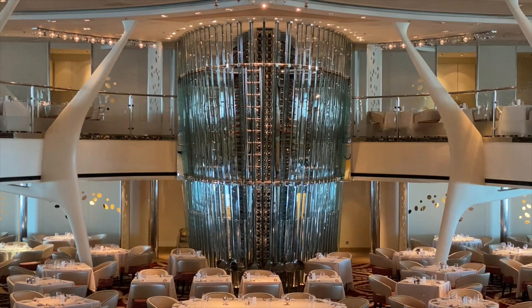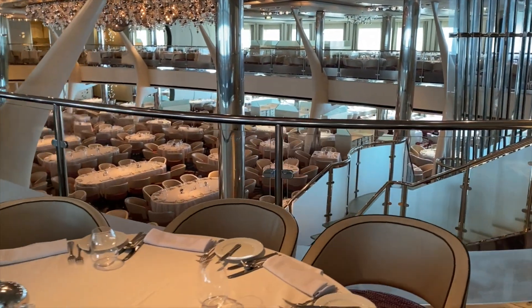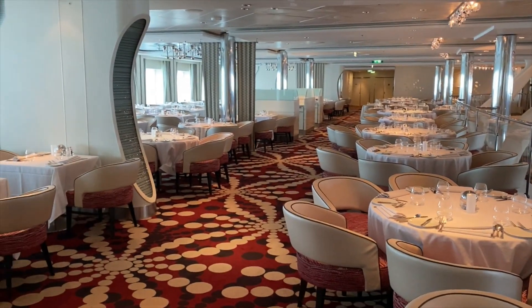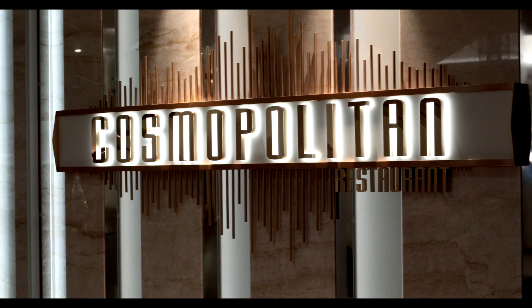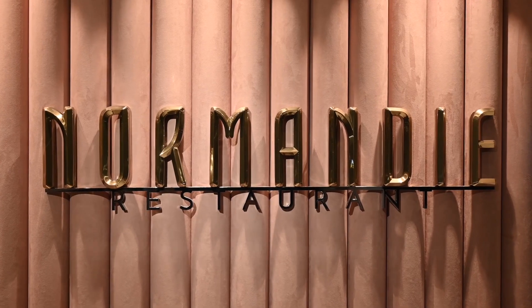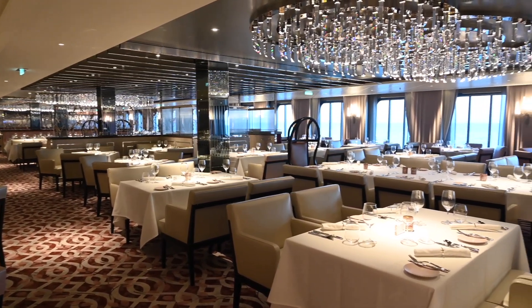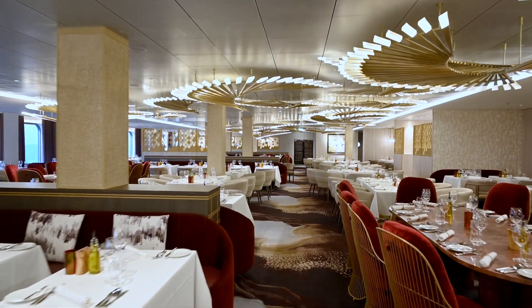On the Millennium and Solstice class, you're going to have one main, very large, multi-level dining room. On the Edge class, they did things a little differently — they still have main dining rooms for fixed and early seating, but they split the one large dining room into four different venues: Tuscan, which is Italian-themed; Cosmopolitan, which is more contemporary; Normandy, which is more classic old-school cruise fare; and Cyprus, which is Mediterranean or Greek-influenced, based on Celebrity's Greek heritage of starting out as a Greek cruise line.